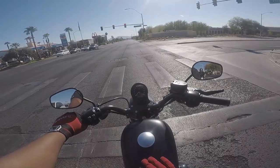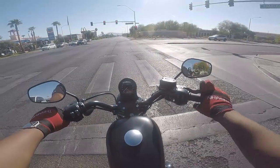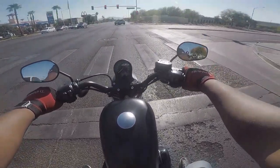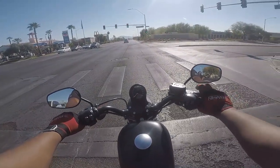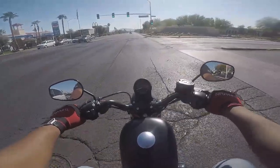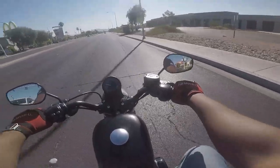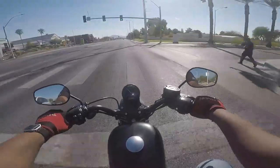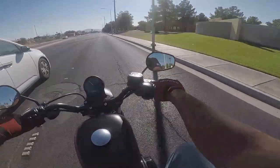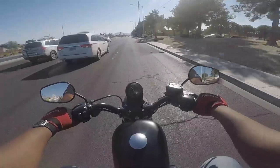The Sportster feels like it sits a little lower — my legs are bent, similar to on the 1200. The seat is definitely better on the 1200, even if it doesn't look like it. And I think the 1200 might have a little better suspension than the 883, especially after hitting that last bump.